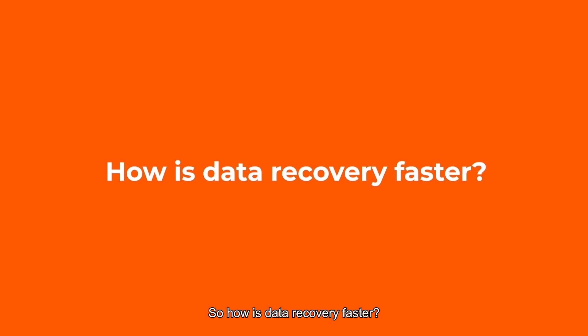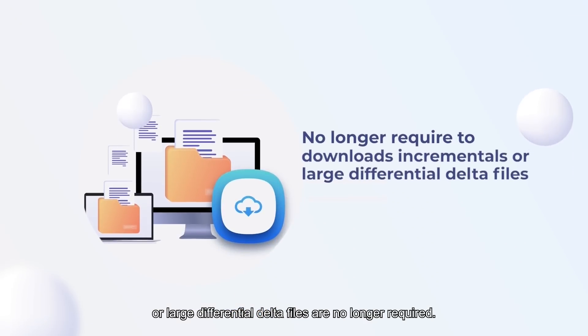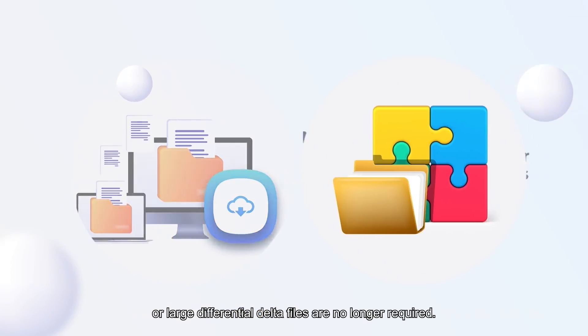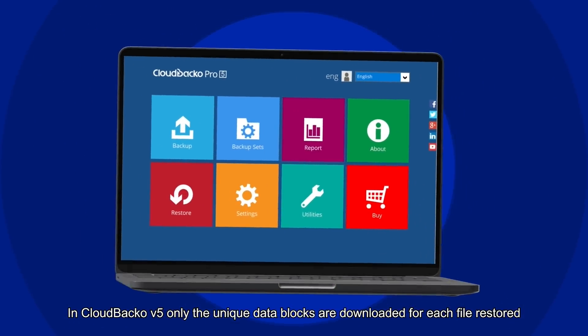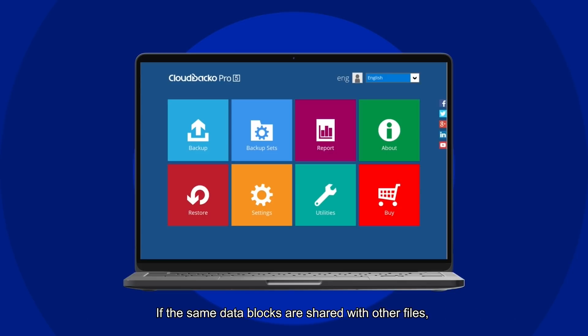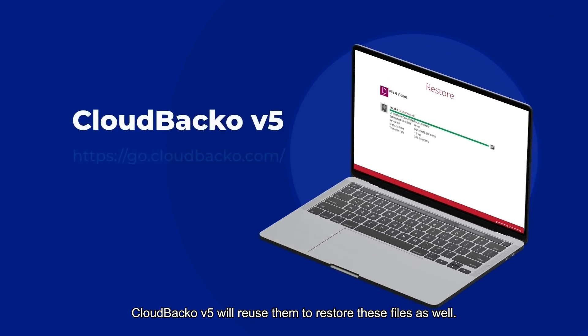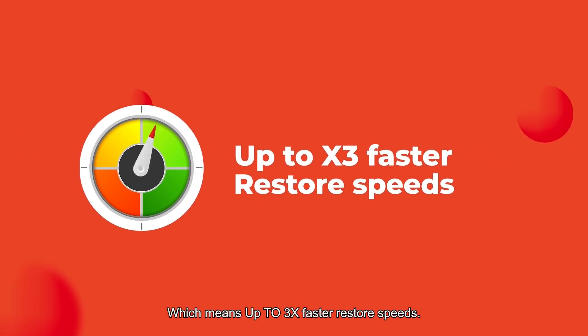So how is data recovery faster? Recovery times are much faster, as downloads of blocks of incremental or large differential Delta files are no longer required. There is no need to merge the full file with blocks of incremental or large differential Delta files. In Cloud Backup version 5, only the unique data blocks are downloaded for each file restored. The same data blocks are shared with other restored files, and Cloud Backup Pro version 5 will reuse them to restore those files as well, saving time by not downloading them again — which means up to three times faster restore speeds.